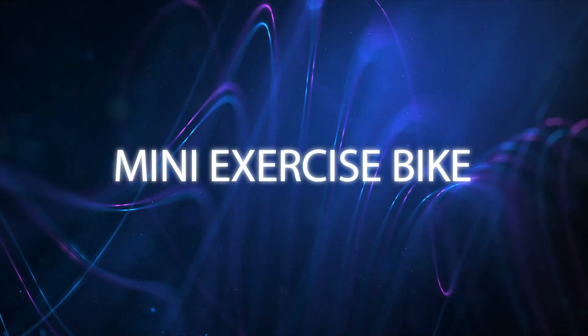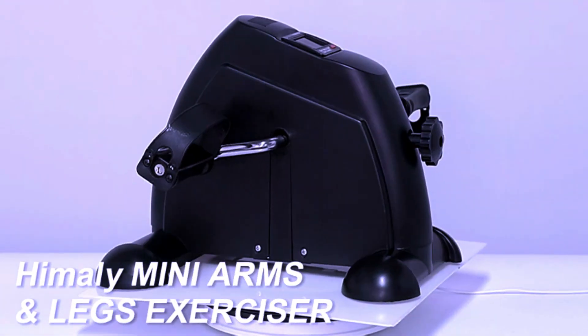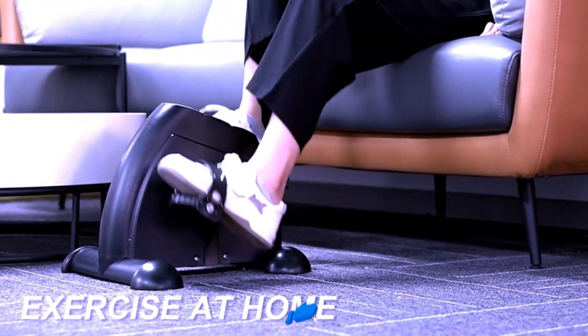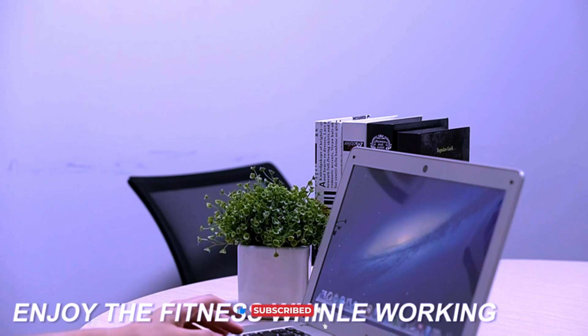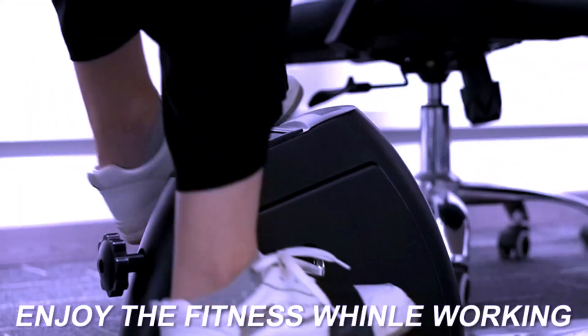Looking for a way to stay active while working or relaxing? Check out the Hemaly Mini Exercise Bike. This under-desk pedal exerciser is perfect for both arms and legs. It's portable, making it easy to use anywhere, whether you're at home or in the office.